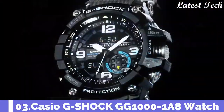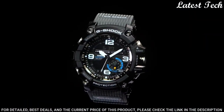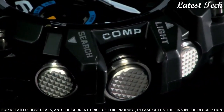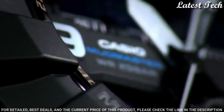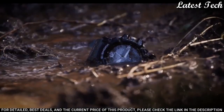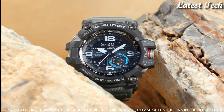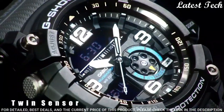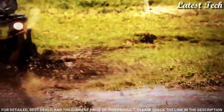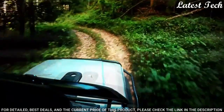Number 3: Casio G-Shock GG1000-1A8. Black resin case with a black resin strap. Fixed compass. Black resin bezel. Digital dial with silver tone hands and index. Arabic numerals. Dial type: analog digital. Quartz movement. Scratch resistant mineral crystal. Screw down crown. Solid case back. Round case shape. Case size: 56.2 by 55.3 mm. Case thickness: 17.3 mm. Water resistant at 200 meters (660 feet).